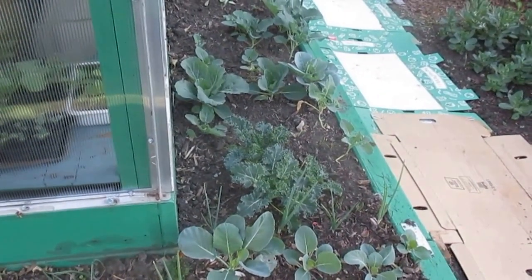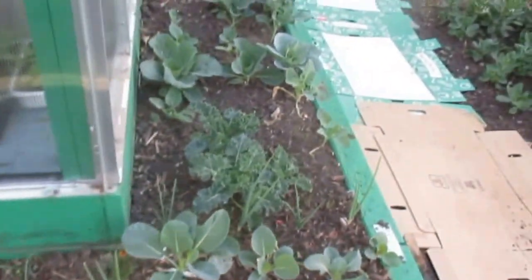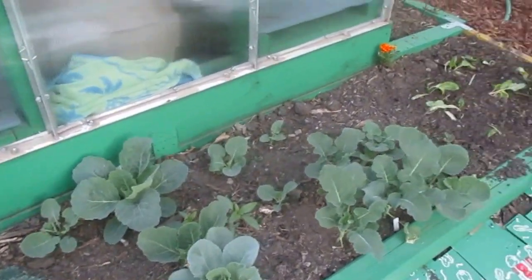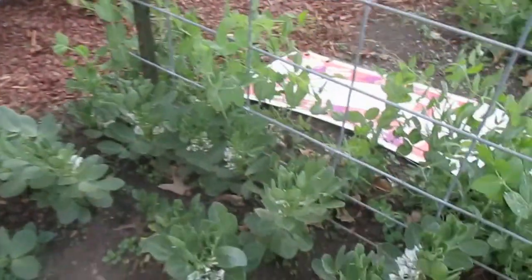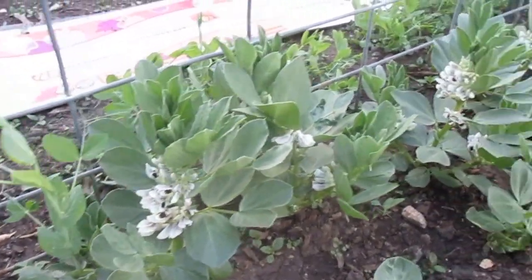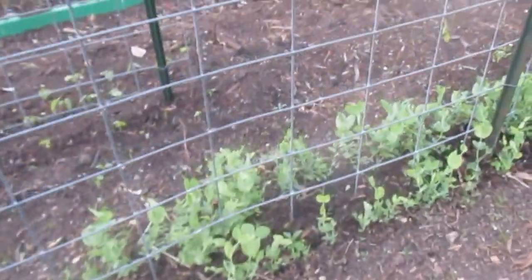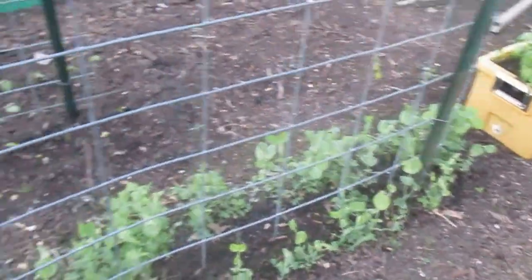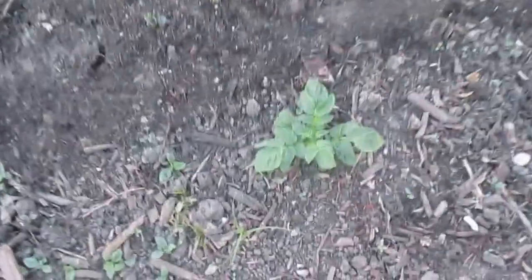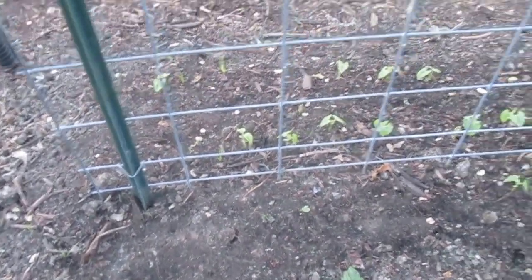Around my greenhouse I've got this garden going pretty well — a couple of flowers planted, some onions, and I think it's cabbage. Look at these broad beans — the Robin Hood broad beans — and they're flowering, which is really neat. The peas are really starting to come up too. And right there is a volunteer potato — actually there are two of them. I'm not sure what I'll do with those, whether I'll leave them or dig them up and transplant them.